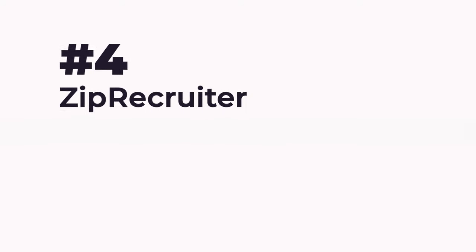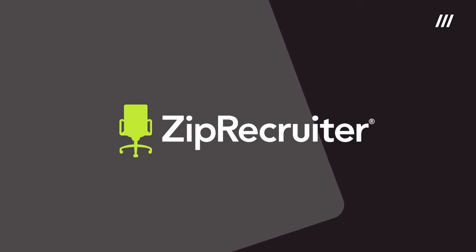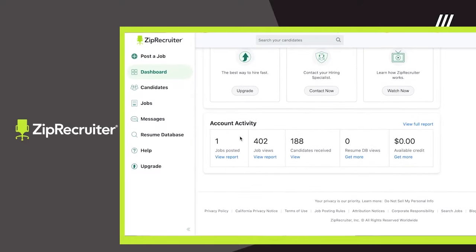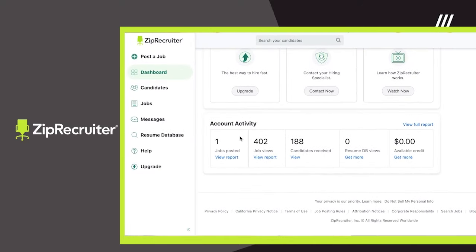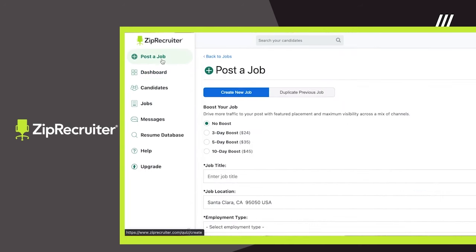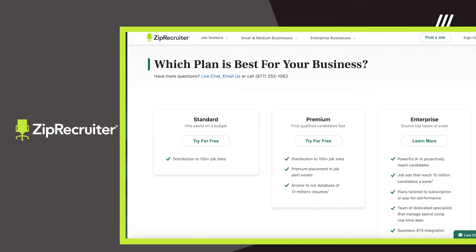Number 4: ZipRecruiter. ZipRecruiter is our personal top choice for employers because it's not your typical job board website. They actually distribute your listing to over 100 different job sites, which means you'll have access to more applicants and potential employees. In fact, 4 out of 5 employers will get a quality candidate within just a day of posting their job online.